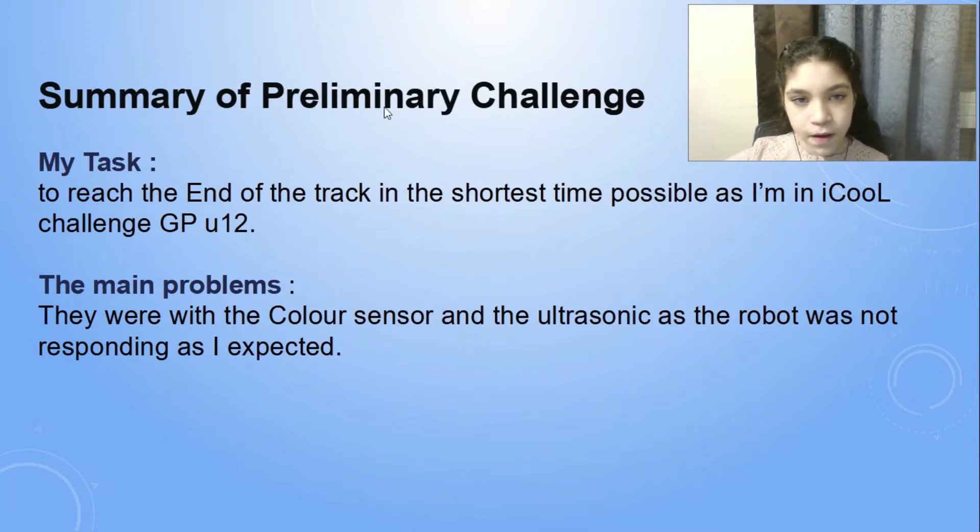Summary of Primary Challenge. My task was to reach the end of the track in the shortest time possible, as I am in ICO Challenge GB Under-12. The main problems were with the color sensor and the ultrasonic, as the robot was not responding as I expected.